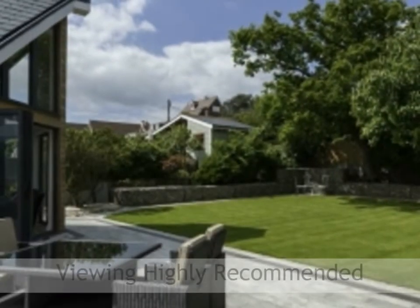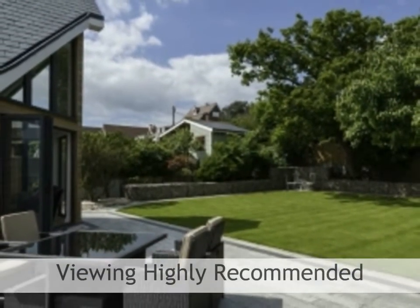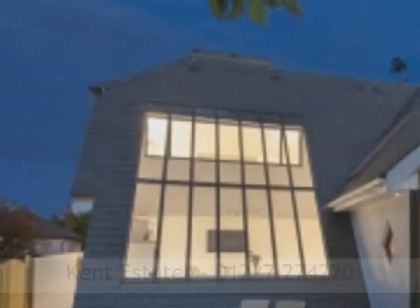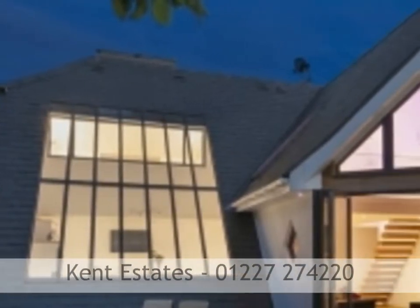Once you walk through the front door, it has an explicitly new feel. It is original, contemporary and flooded with beams of natural light streaming in through the great windows.